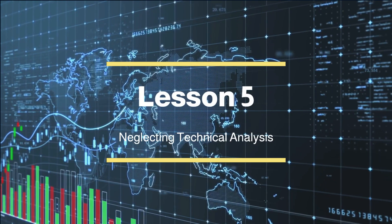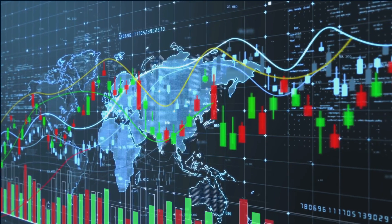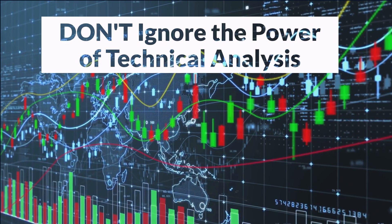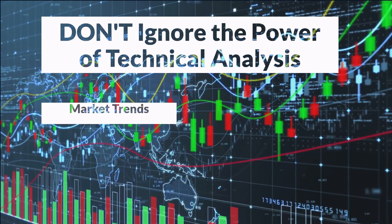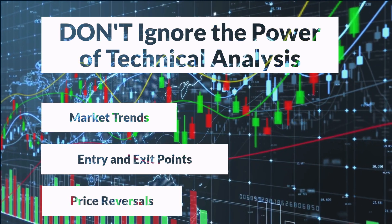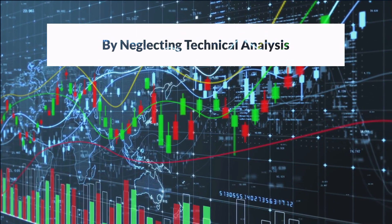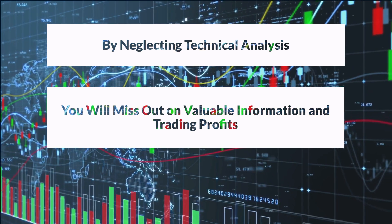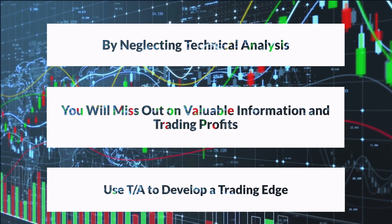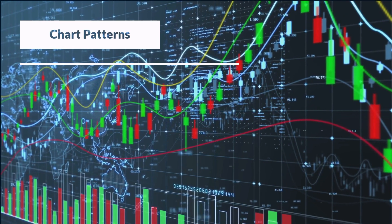Lesson 5: Neglecting Technical Analysis. While fundamental analysis is undoubtedly important, it's essential not to overlook the power of technical analysis in your forex trading journey. Technical analysis offers invaluable insights into market trends, entry and exit points, and potential price reversals. By neglecting this crucial aspect, you risk missing out on valuable information that could significantly impact your trading decisions. Successful traders understand the immense value of technical analysis and use it to gain a competitive edge, harnessing the power of chart patterns, price action techniques, and market behavior around key levels.